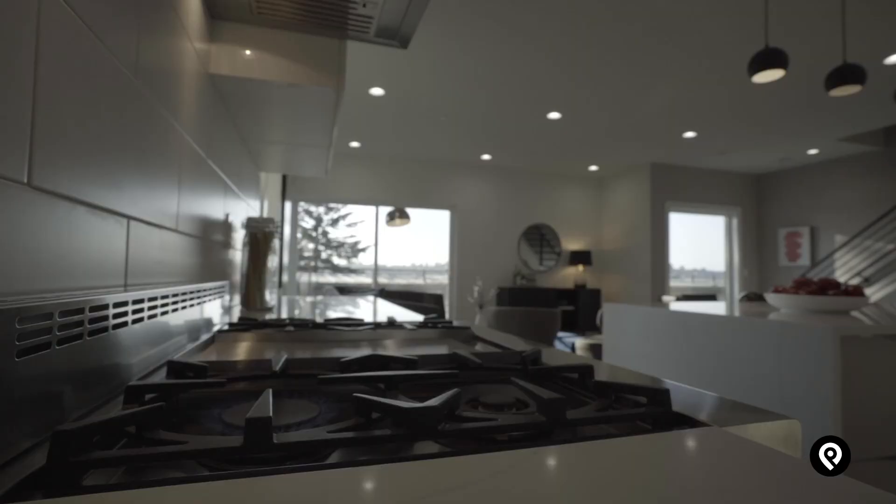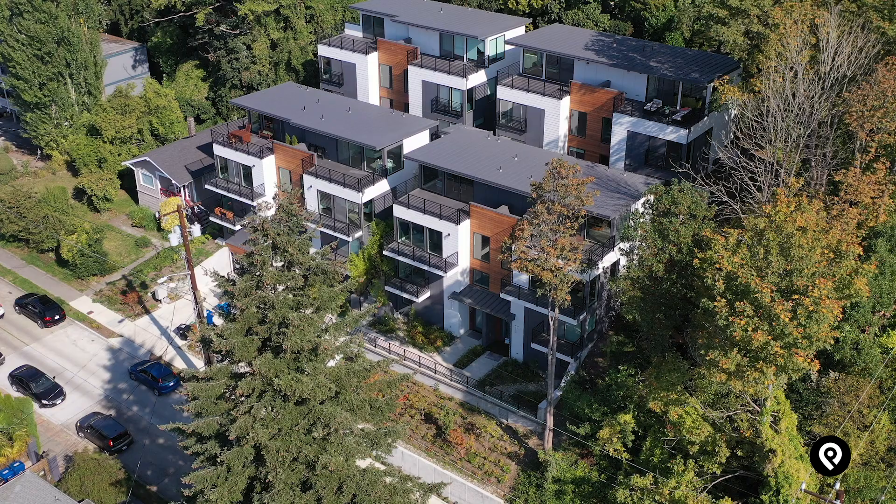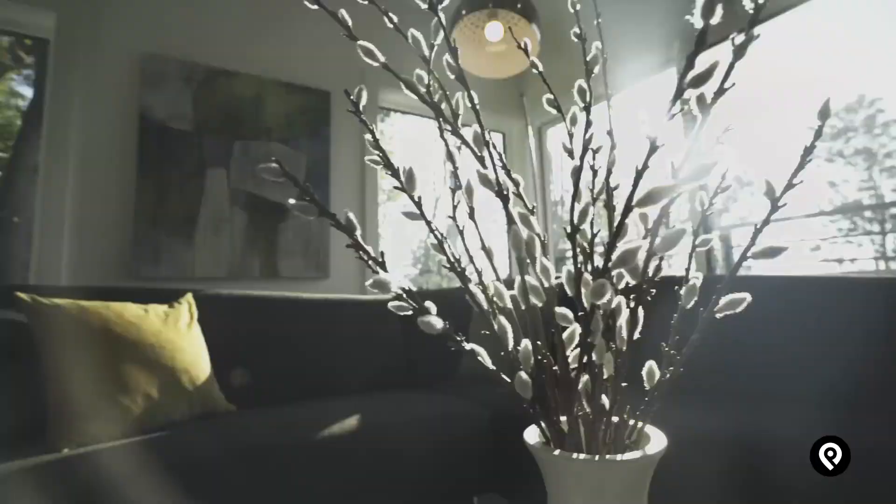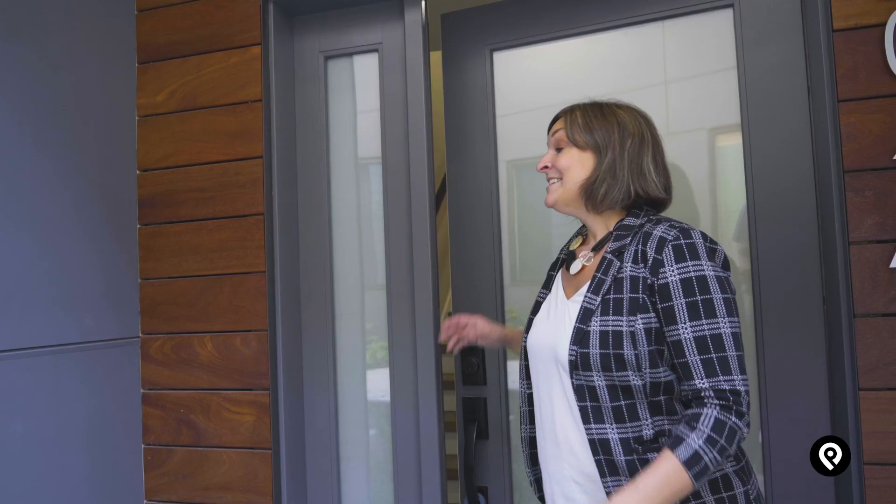These luxury townhomes are like nothing else on the market. Today we're at the Bayview luxury townhomes and I want you to take note of all of the detail that was used in making them. Out front they've got ironwood, hardy board, covered while you come in with your groceries.